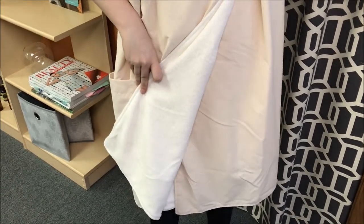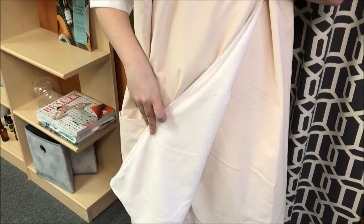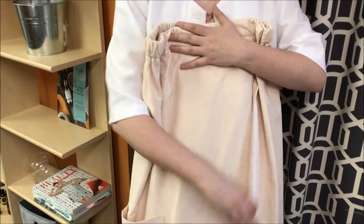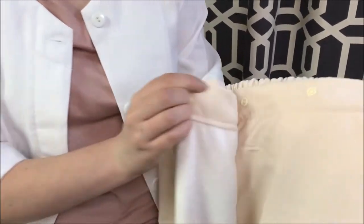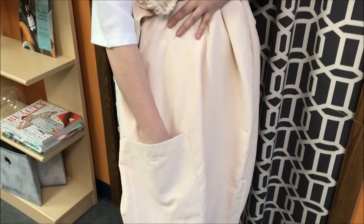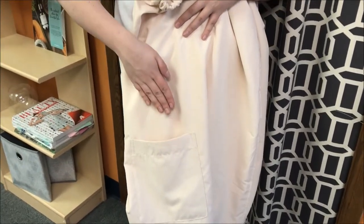At a modest 32 inches in length, clients are granted a cozy, non-revealing experience no matter what service they are receiving. Each wrap has a series of four snaps, allowing for a comfortable fit for every client, and also has a handy pocket to hold a locker key, phone, or most importantly, a tip for you.